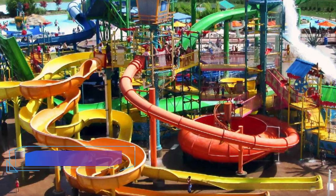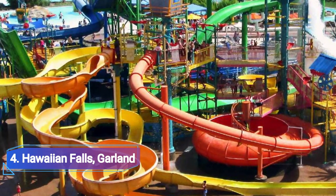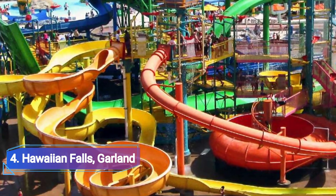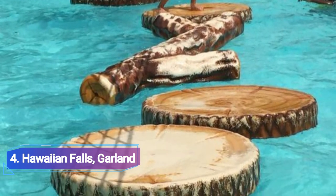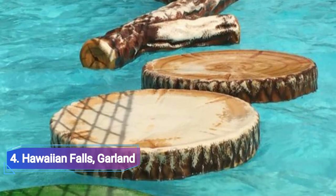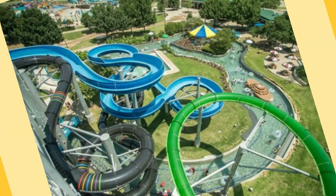Number 4: Hawaiian Falls Garland. Hawaiian Falls Garland has 16,000 square feet of exciting slides and lazy rivers spread across 5 hectares of property. This is the perfect place for families to go on the weekends to spend time together and bond. It is one of the earliest water parks to be constructed in the state of Texas.